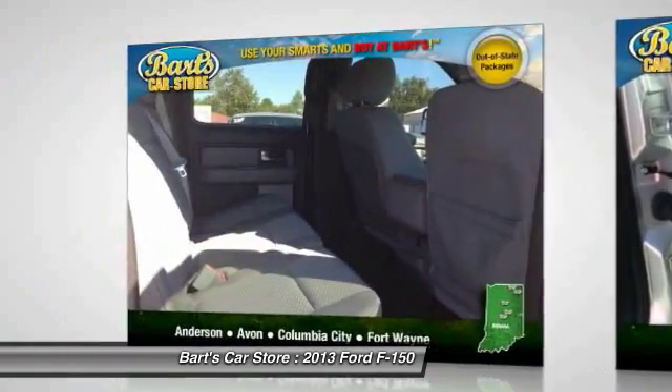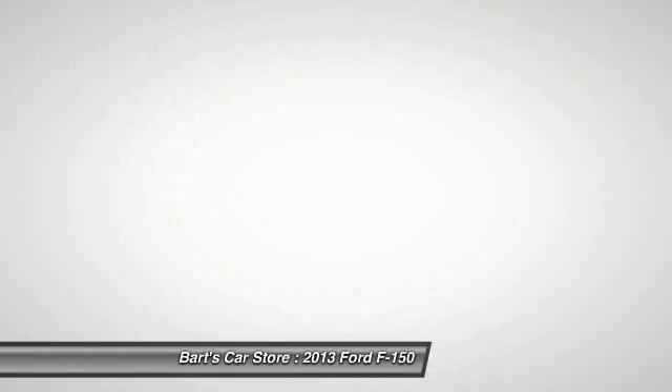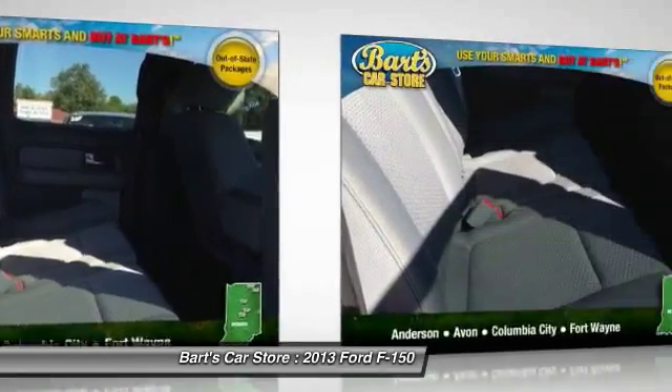Outside temperature gauge. If you like it online, you'll love it in your driveway. Take it for a spin today.